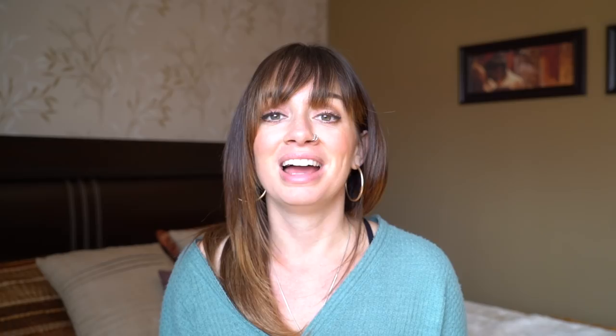This next one is a great resource you're gonna love — I'm gonna leave a link to it in the video description below. It is Wi-Fi passwords for airports all around the world. You're welcome.